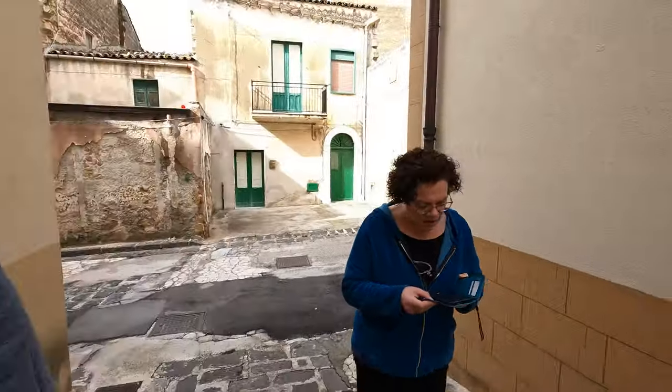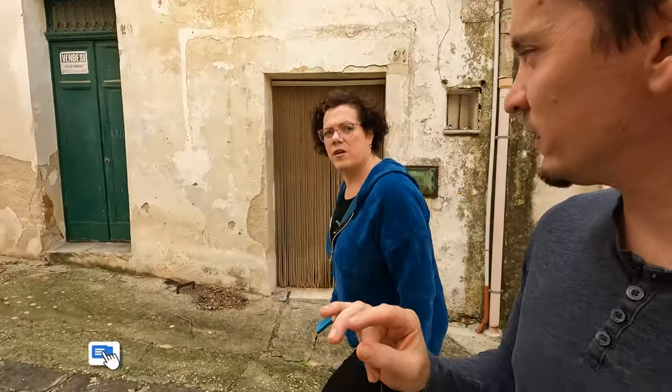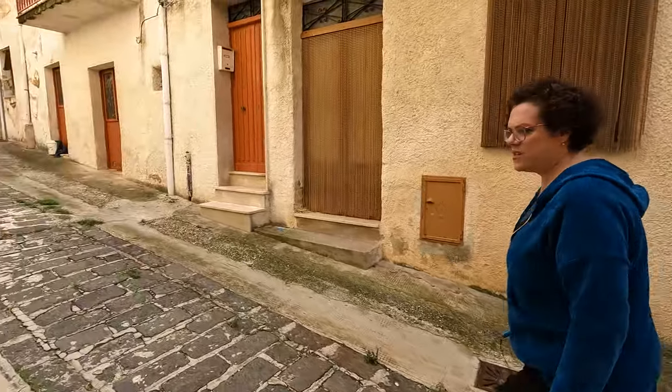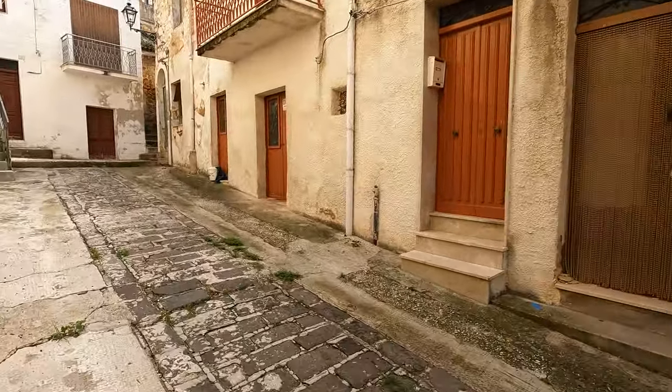Just a little bit farther down the street, we find another property that actually has a lot more space. Would you use it as a home or an Airbnb? Let me know in the comments. This is number nine.